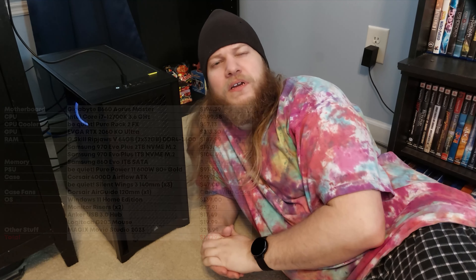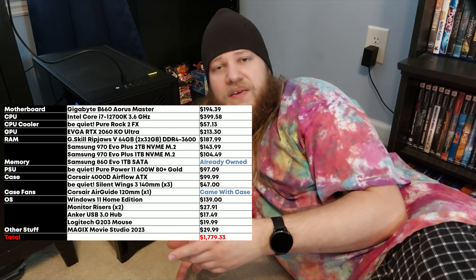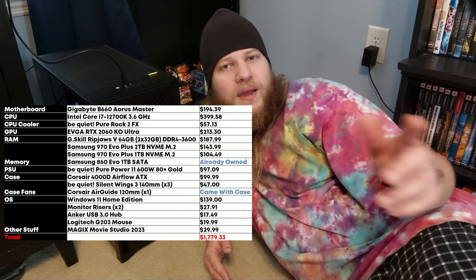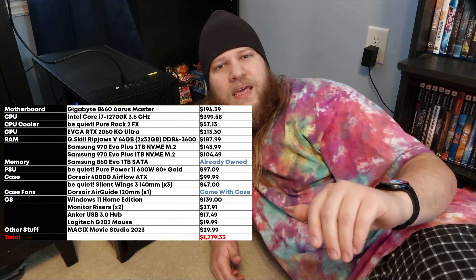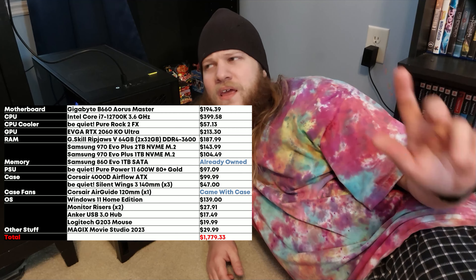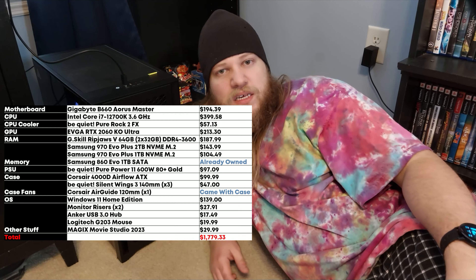The final price tag actually came in a lot lower than I thought it would — this whole build cost me a little over $1,500. Not bad considering I bought all of the parts except the case fans and graphics card brand new and didn't reuse anything from my last build. I didn't really get lucky on any sales either — the parts I was after just weren't on sale. I did get half off Magic Studio 23 since I was an existing customer, so that's nice.